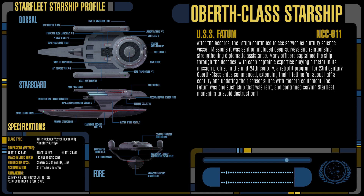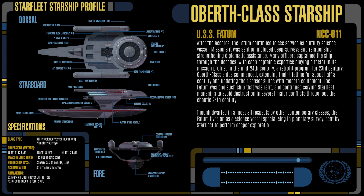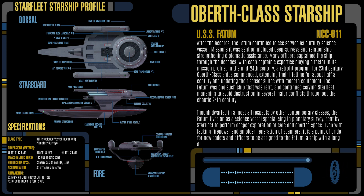Managing to avoid destruction in several major conflicts throughout the chaotic 24th century, though dwarfed in almost all respects by other contemporary classes, the Fatum lives on as a science vessel specializing in planetary survey, sent by Starfleet to perform deeper exploration of safe and charted space. Even with lacking firepower and an older generation of scanners, it is a point of pride for new cadets and officers to be assigned to the Fatum — a ship with a long and storied legacy.